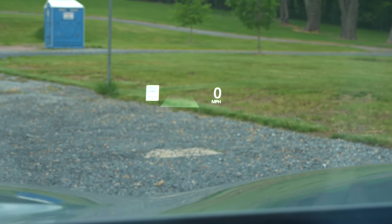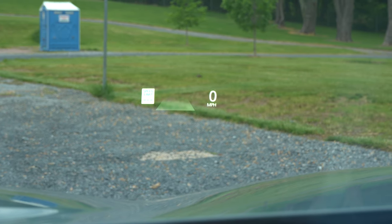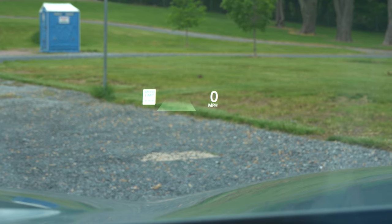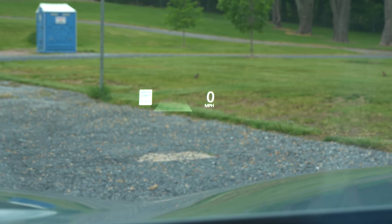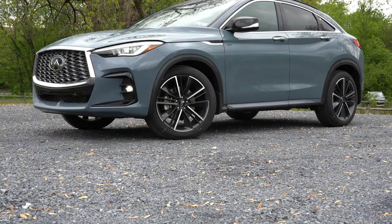In addition, there is a head-up display that comes standard on the Sensory trim and is optional for the Essential. Currently I am looking at the speed limit of the road I'm on, my current speed, and some safety features displayed up there at any given time. That is definitely a huge perk — helps keep my eyes on the road. That rounds up the performance segment of this review. Let's go ahead and take a look at the exterior.